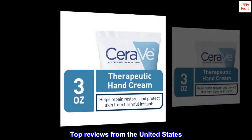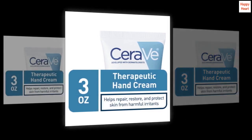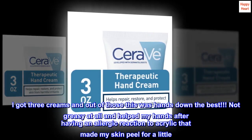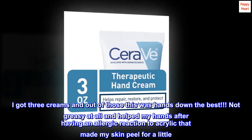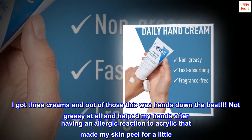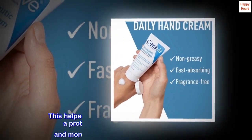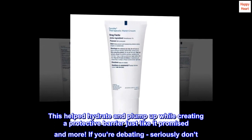Top Reviews from the United States. Wintertime Lifesaver. I got three creams and out of those this was hands down the best. Not greasy at all and helped my hands after having an allergic reaction to acrylic that made my skin peel for a little. This helped hydrate and plump up while creating a protective barrier just like it promised and more.